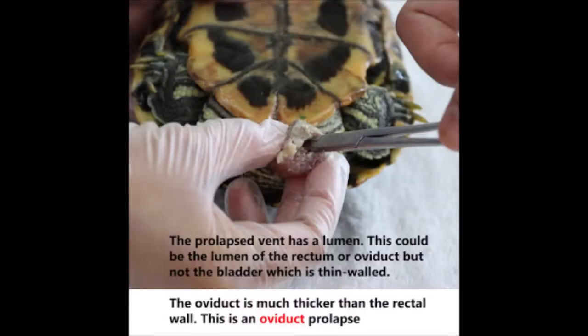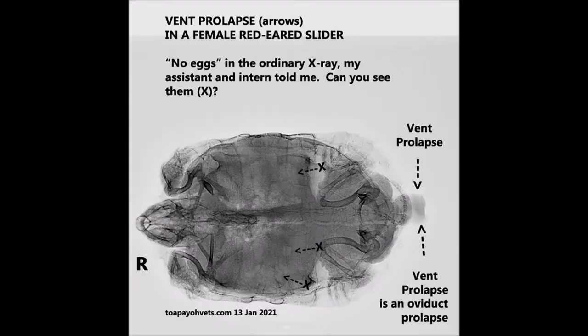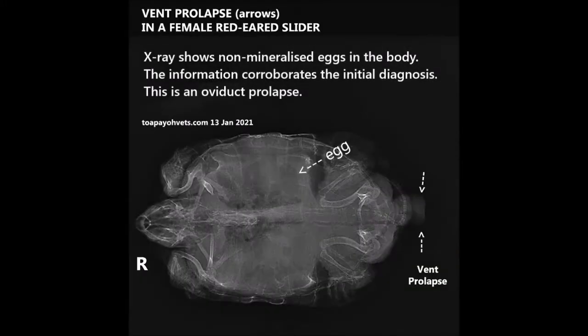The initial diagnosis was that this is an oviduct prolapse, because the oviduct wall is much thicker than that of the rectum. A ventral-dorsal x-ray was done for confirmation. The x-ray shows non-mineralized eggs in the body, which corroborates the initial diagnosis. This is an oviduct prolapse.